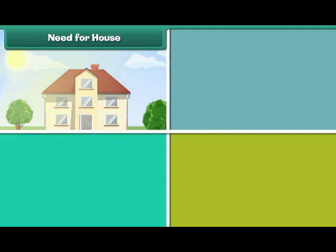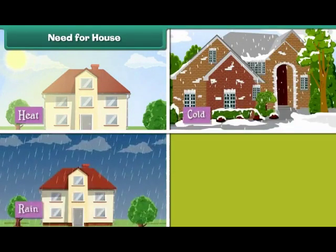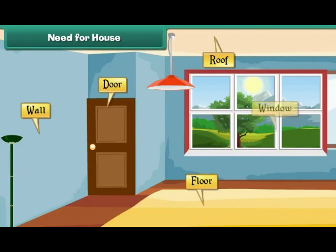A house protects us from heat, cold, rain, wind, animals, and thieves. A house has a roof, walls, floors, doors, and windows.